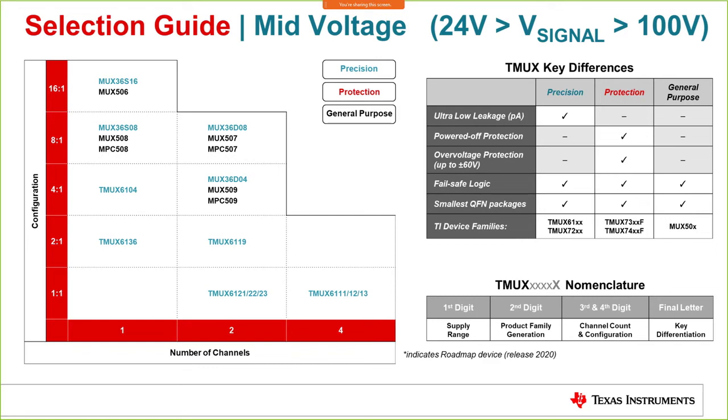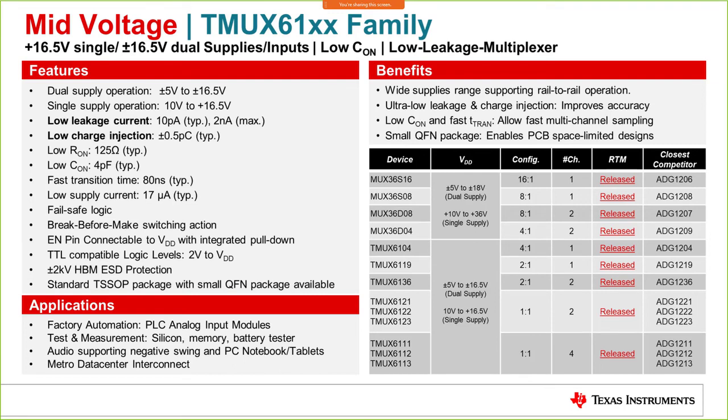One of the mid voltage families is the TMUX61xx family. The table on the right introduces both the TMUX61 series and the MUX36 series in different channel configurations. The key difference between the two is supply voltage: MUX36 supports ±5V to 18V, while TMUX61 supports ±5V to 16.5V for dual supply. Both are viable alternatives to competition with low leakage current, low charge injection, and a cost-optimized solution.